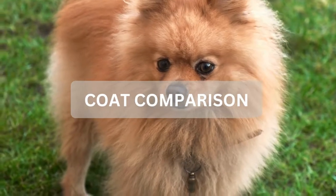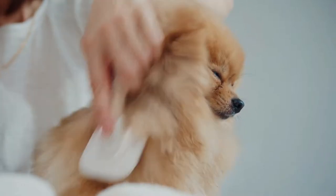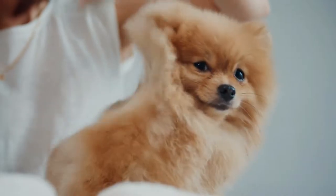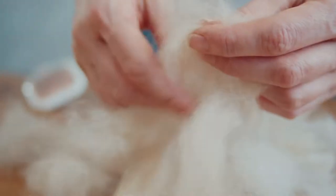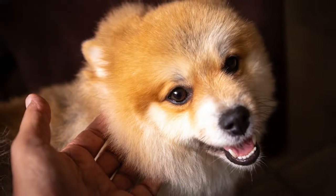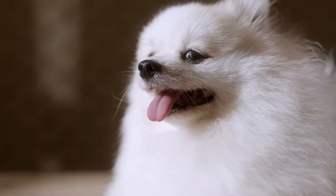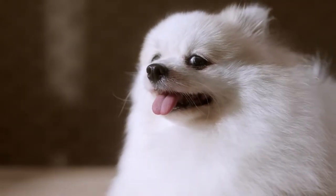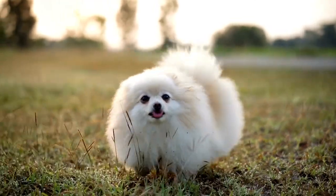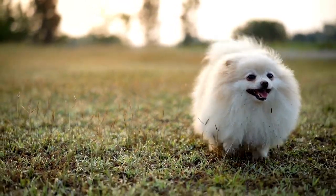German Spitz and Pomeranian coat comparison: Both the German Spitz and Pomeranian have double coats of fur, which is common among Spitz dogs. A German Spitz has a soft and cotton-like undercoat with a straighter and more coarse outer coat. Pomeranians have a short and dense undercoat with a fine long-haired outer coat, resulting in an extremely fluffy looking dog. A Pomeranian's coat can come in 18 recognized colors, whereas the German Spitz coat comes in only 8 colors.